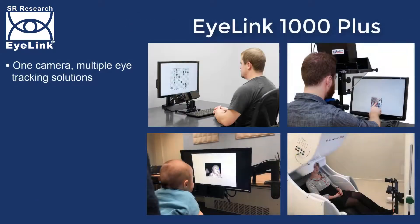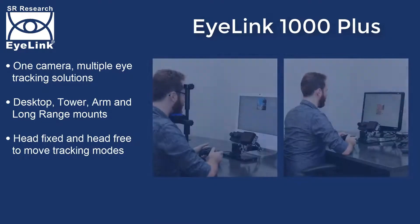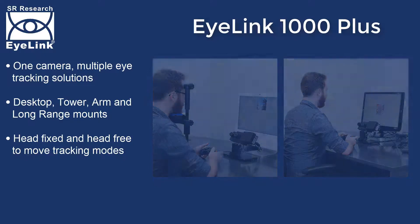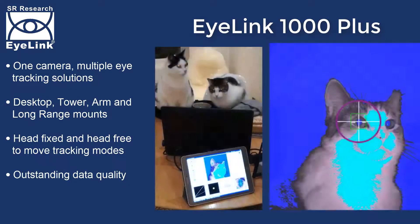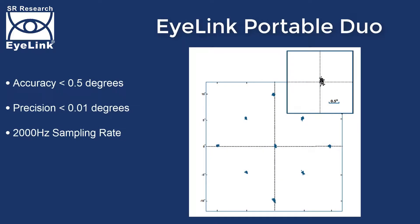The iLINK 1000 Plus is a highly flexible and customisable eye-tracker, with interchangeable lenses and multiple mounting options. With independent operating modes for head fixed and head free to move eye-tracking, the iLINK 1000 Plus delivers outstanding data quality across a wide range of participants, from infants to the elderly, non-human primates and even the occasional cat.